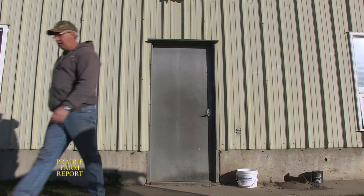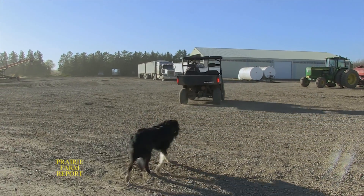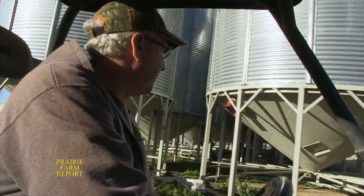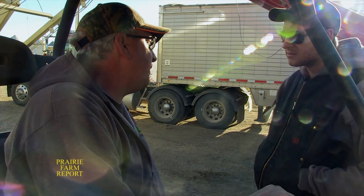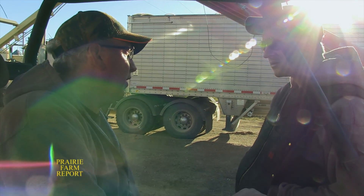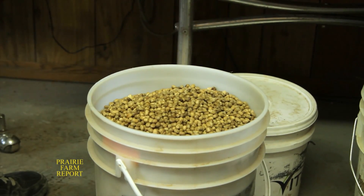At the time of the visit, Chris said the faba beans had been averaging over 50 bushels to the acre, which was putting more dollars in their pockets compared to peas. In the last couple of years they've grown them, they've seen anywhere from $6 to $8 a bushel on faba beans, with quite an increase in yields compared to their yellow peas. Before putting faba beans in the ground, Chris suggests growers should contract at least a portion of their acreage to ensure the crop has a home come harvest time.